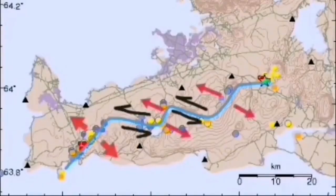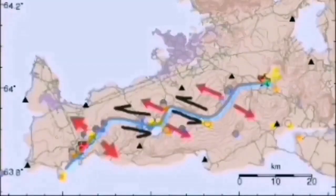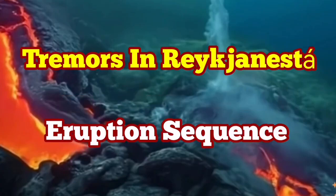We may eventually have an eruption, but not directly at this moment. Through these strike-slip fault lines, we have volcanic systems including the Svartsengi volcanic system, which is active at the moment. We are expecting an eruption there any moment, and the current seismic activity may eventually lead to an eruption in the Svartsengi volcanic system as well. We have to wait and see.